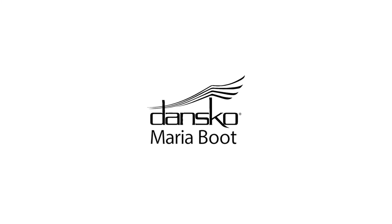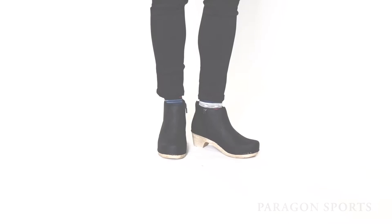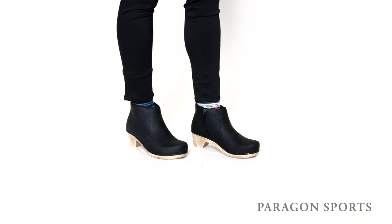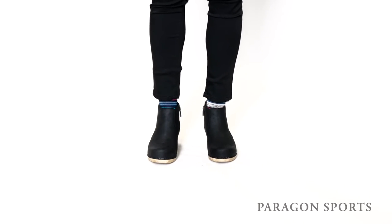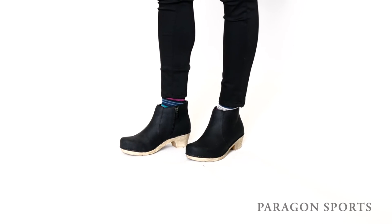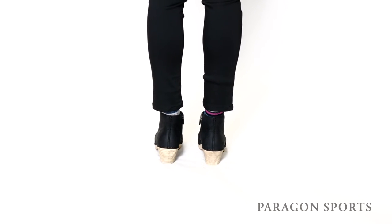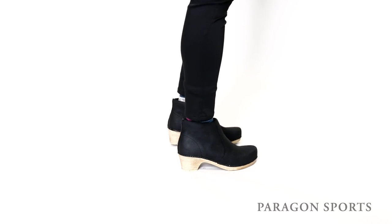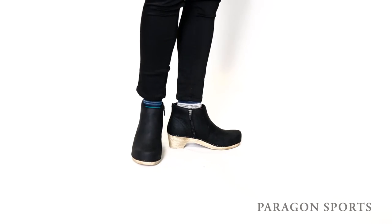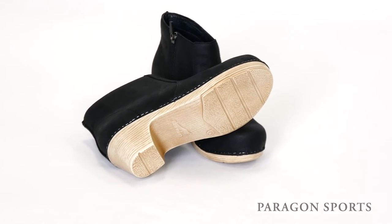My second pick is the Maria Boot from Dansko. This contemporary ankle boot features optimal arch support, a long-wearing polyurethane bottom, and a roomy, softly rounded toe box. Like all Dansko footwear, the Maria Boot has been awarded the seal of acceptance from the American Podiatric Medical Association for products promoting good foot health, so it's as comfortable as it is fashionable. The upper is made of milled nubuck leather.